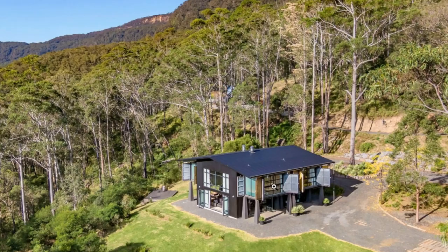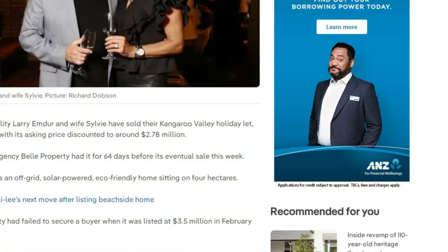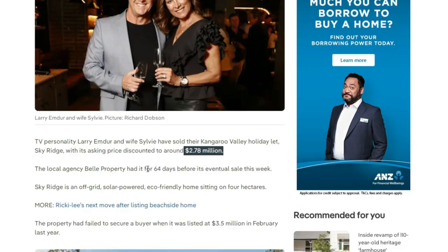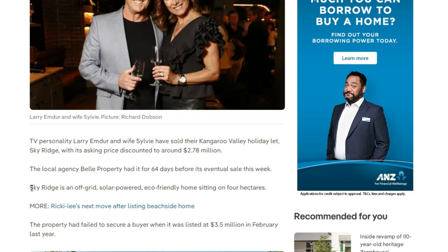This amazing house belongs to a TV personality. It was listed for sale and sold for $2.78 million dollars. The property had been listed for 64 days.